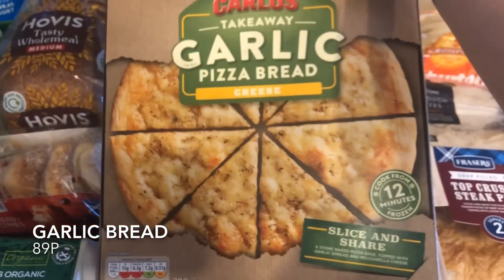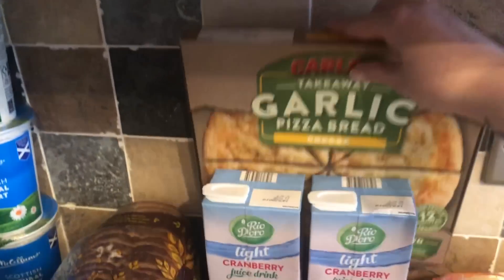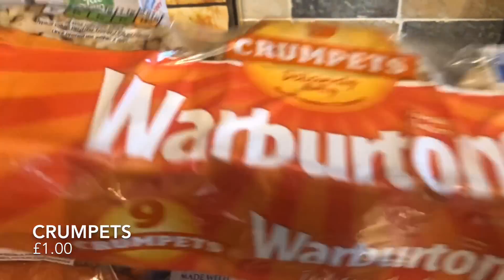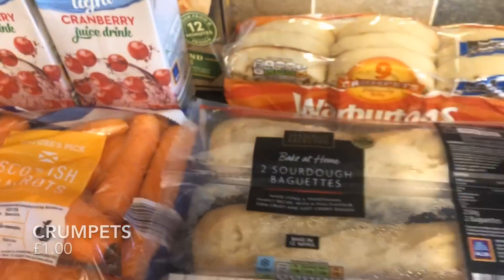We usually have garlic bread with pasta, but I've seen this garlic pizza bread and thought I'd try that for a wee change. The usual crumpets — we all love these. They're lovely in the toaster with a good bit of butter on top. They're so moreish and cheap as well.